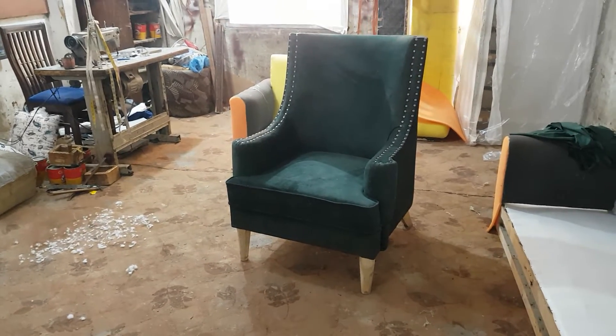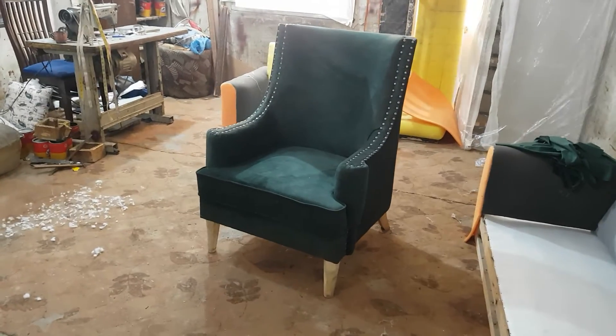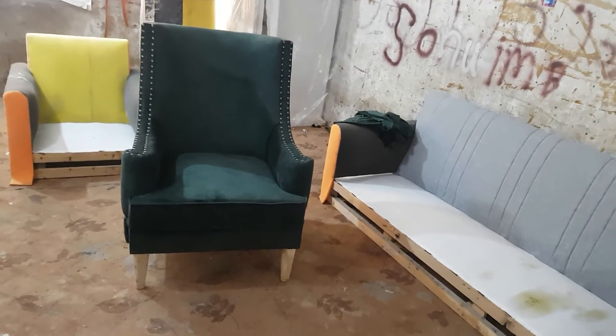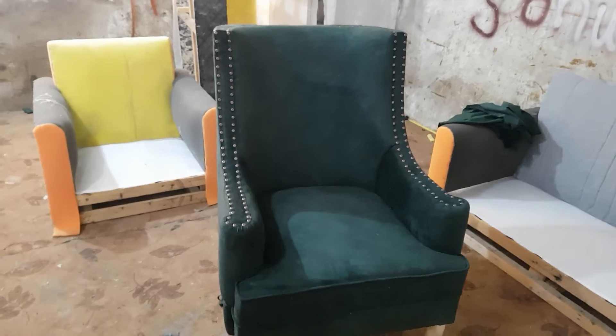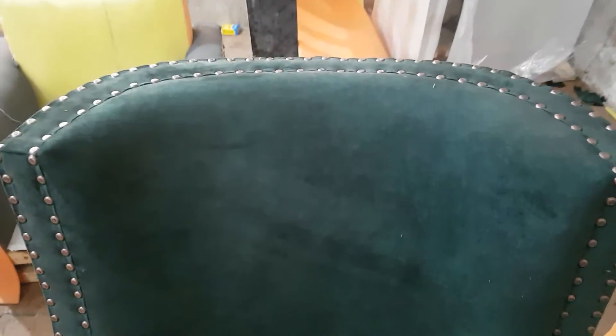Bismillahirrahmanirrahim, guys, you are watching the iWood channel and we are at the iWood workshop. Today we have the single bedroom chair — a curved arm bedroom chair which has thumb pin work. The copper color thumb pins are the beauty of this chair, and here is the top of that.